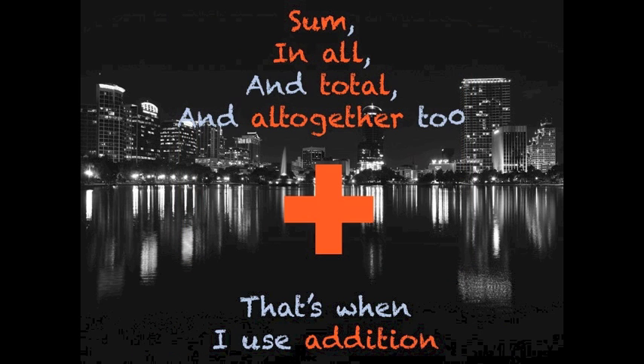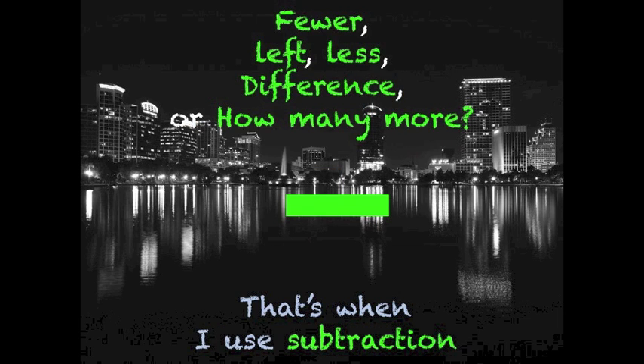Sum, total, and all together — that's when I use addition. Fewer, left, less, difference, or how many more — that's when I use subtraction.